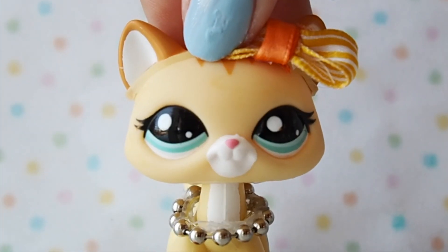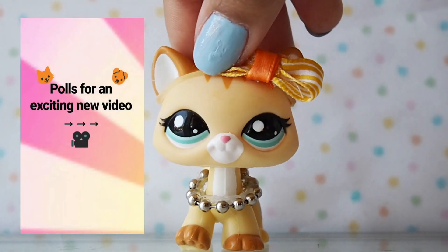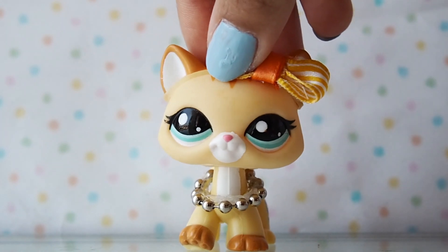Hey sweet treats! It's the Sugar Cat and welcome to today's video. Recently I put up some polls on my Instagram story and I said it was for a video, and that's what this video is about.